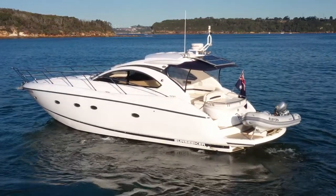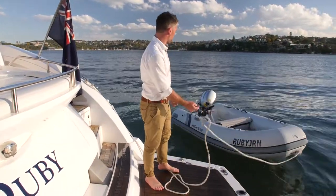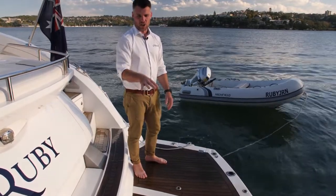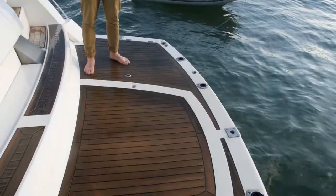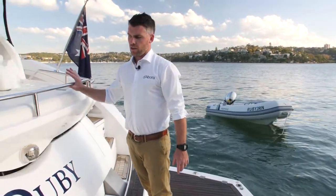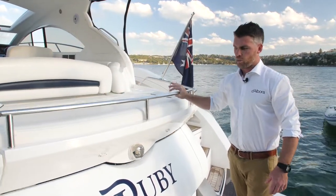We're now on the swim platform of the Portofino. A feature to point out is the tender that it comes with — a 2019 Highfield tender with a 10-horsepower Honda outboard. It fits on custom chocks here on the swim platform, which is an electronic swim platform that lowers down to about a foot or so underneath the water for a nice on-water experience. Underneath the sun bed, there's storage for fenders, toys, towables, and all that sort of thing.